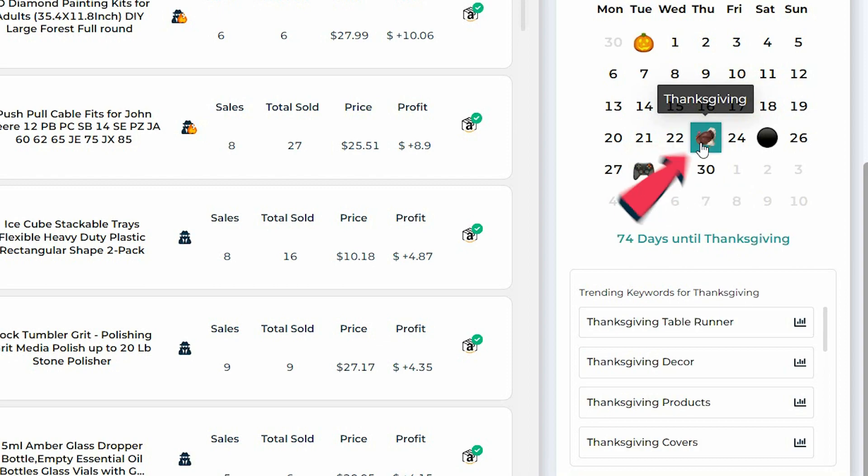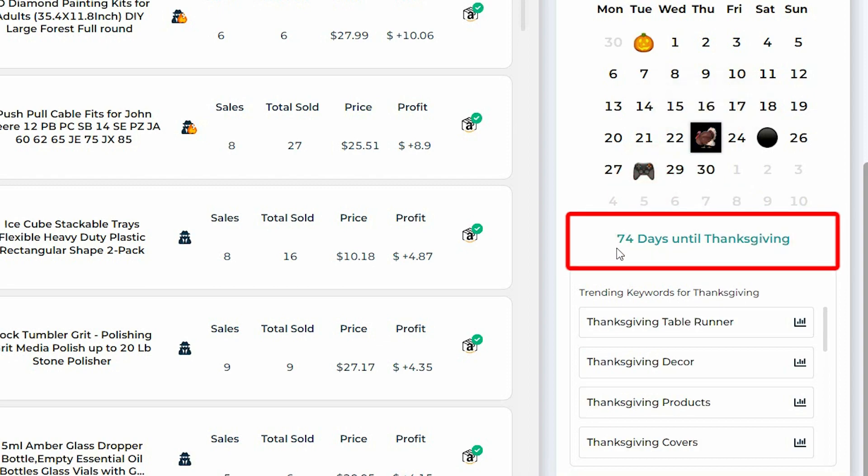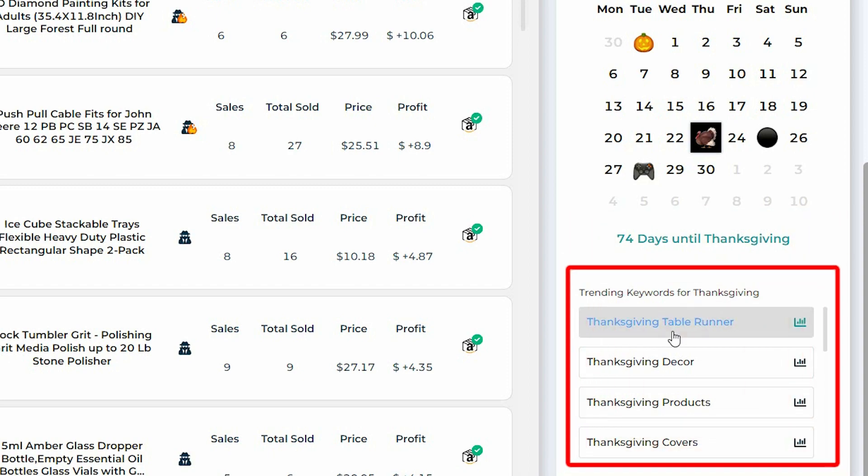Let's click on the turkey icon for Thanksgiving. It says you have 74 days until Thanksgiving, which gives you a lot of wiggle room for planning. Also to start your search, you have Thanksgiving table runner, Thanksgiving decor, Thanksgiving products, and Thanksgiving covers.